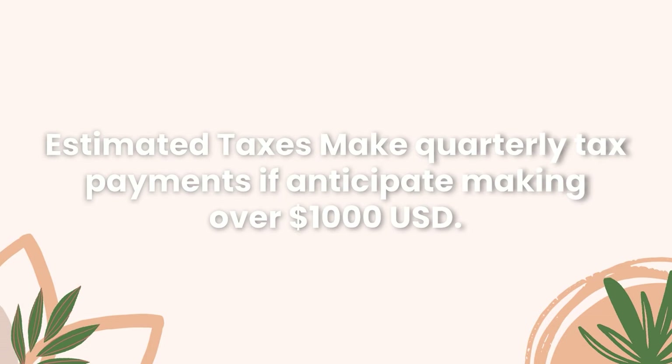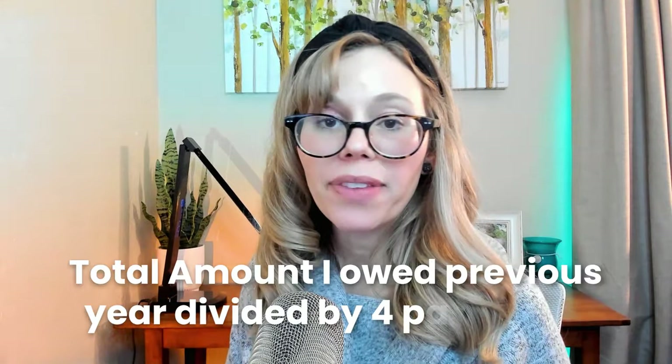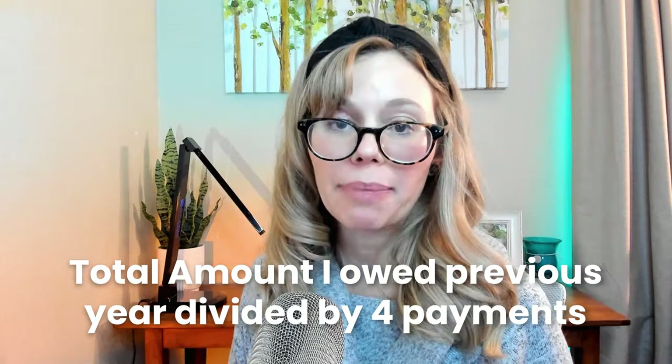If your anticipated tax liability exceeds $1,000, it's essential to begin making quarterly tax payments. Visit the IRS website to initiate quarterly payments. If you don't pay your estimated taxes and owe over $1,000, you may have to pay a fee for not remitting those payments. When I filed with my tax professional, he created a tax schedule so I knew exactly what to pay and when — he took the total amount I owed the previous year and divided it into four quarterly payments. Because income fluctuates on Etsy each year, you may end up owing more or less than your estimated payments.